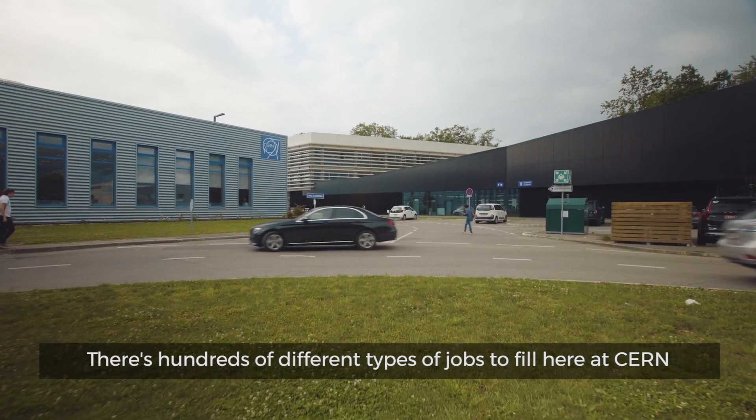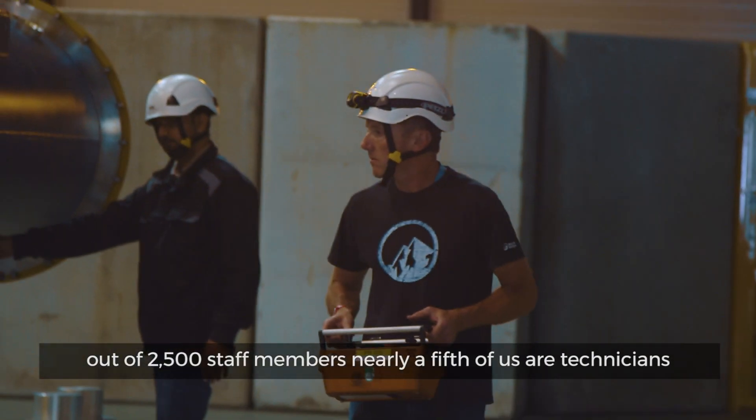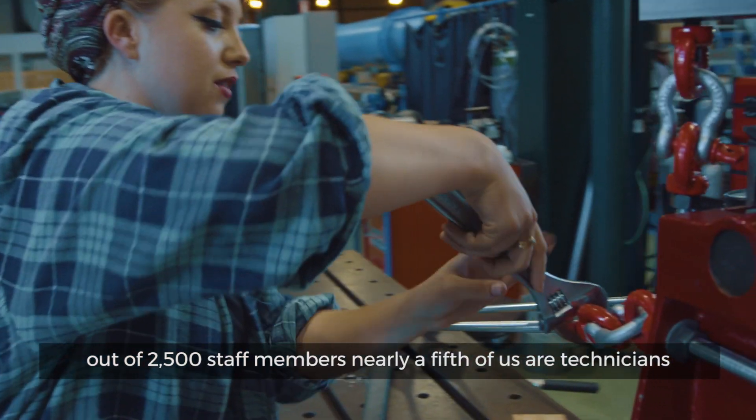There are hundreds of different types of jobs to fill here at CERN, and one of the largest groups is technicians. Out of 2,500 staff members, nearly a fifth of us are technicians.